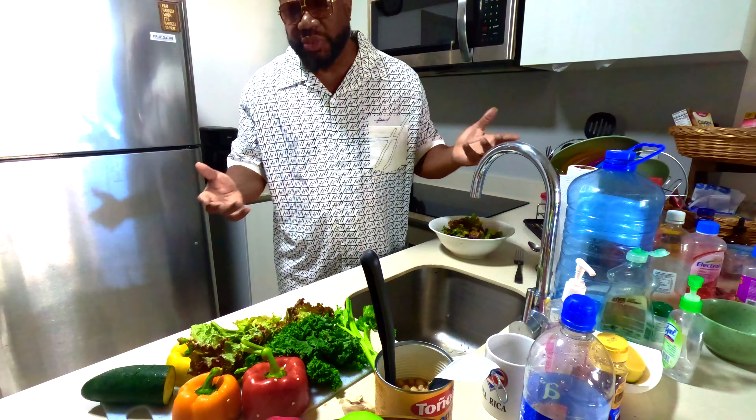Several months ago I was obese. I was sick — I was really sick. I looked okay on the outside, but deep down inside I was dying, I was really sick. I was on five different medications. Matter of fact, I'm going to get the bottles and show you the proof.